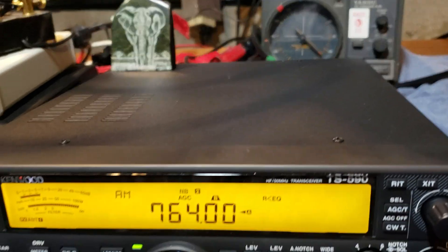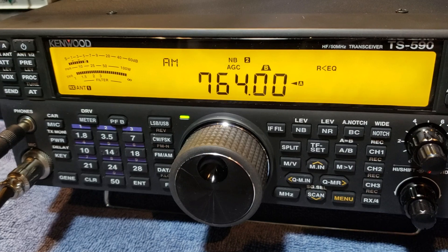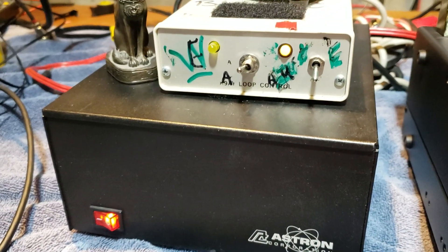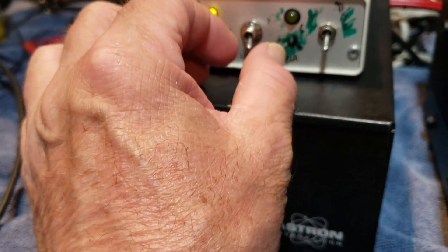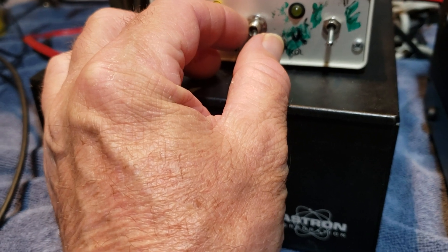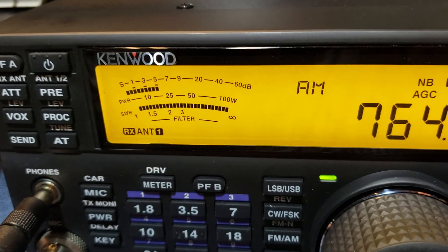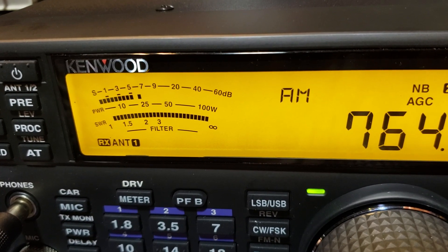So we're listening to a station on AM 764. It's a sports station, and it's got a pretty significant front and back with the K9AY loop. Right now, if I go this way, that is actually a northwest setting. And if I go this way, that's the southeast. So if you look at the meter, here's the southeast setting — S5, maybe 7 peaking.